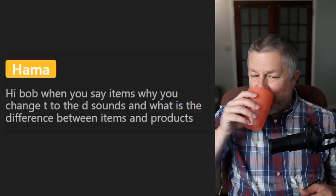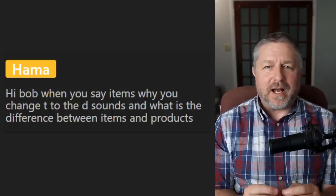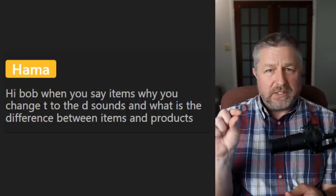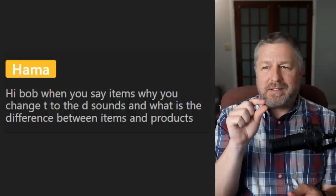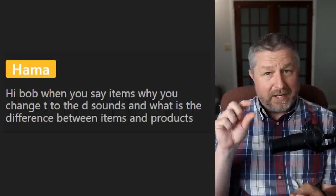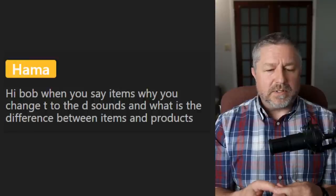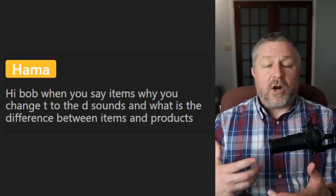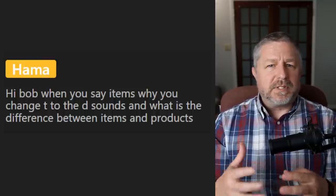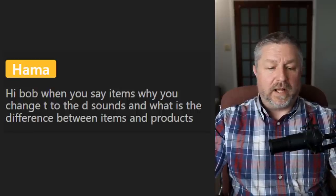From Hama: 'When you say items, why do you change the T to a D sound?' I don't say 'items' — I say 'items.' We often do that with our T's; we flip it to a D, or we flap it. When you say the word 'little,' you actually make a D sound. It's very common in English. And what's the difference between items and products? Products are usually things that are made, usually by a company. Items is just a general term for things you have in your house or that you use.